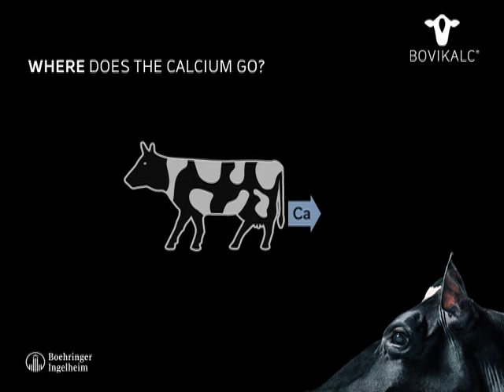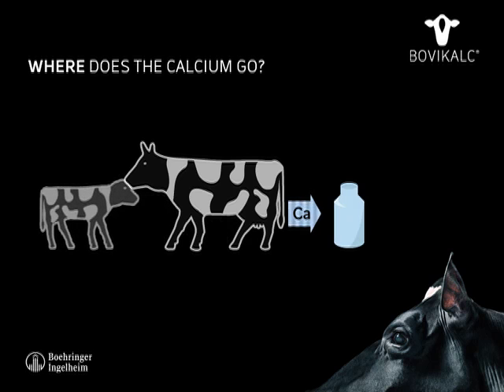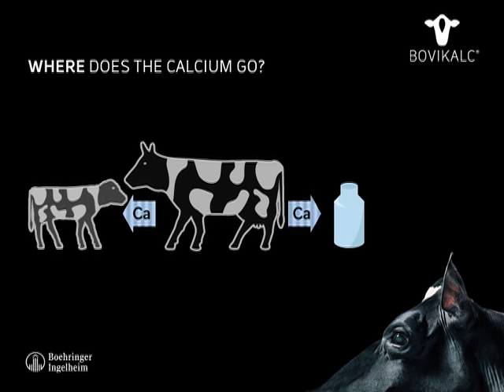With the transition from dry cow to lactating cow, a higher amount of calcium is required to be released into the milk.